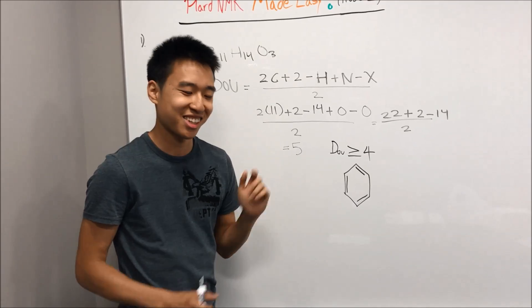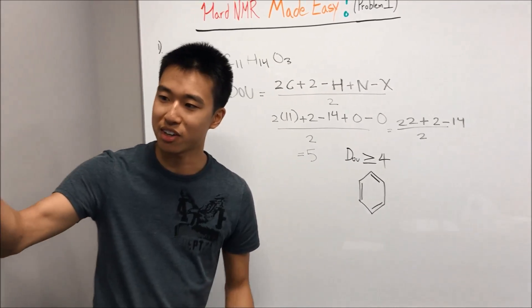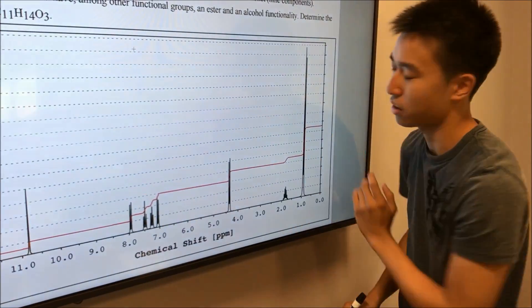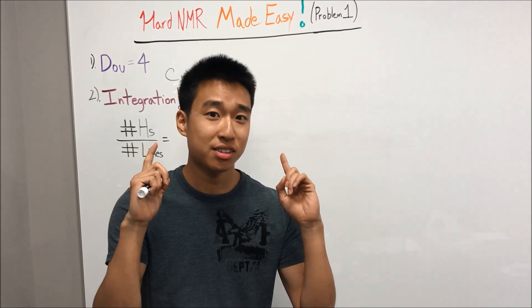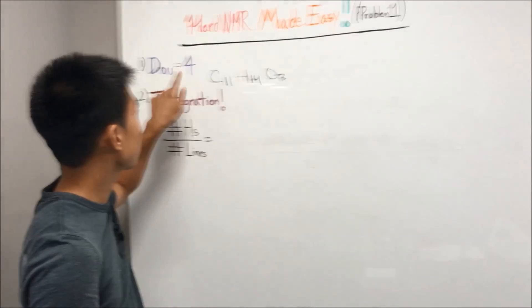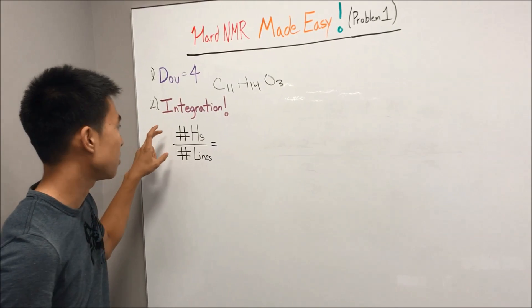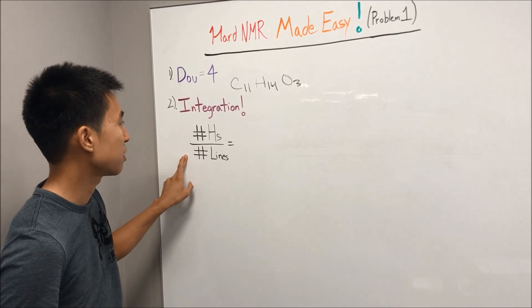Next step is integration. We're going to integrate and figure out how many hydrogens are at each signal. The handy equation you use is: number of hydrogens divided by number of lines, just like in NMRs Made Easy Part 6A.